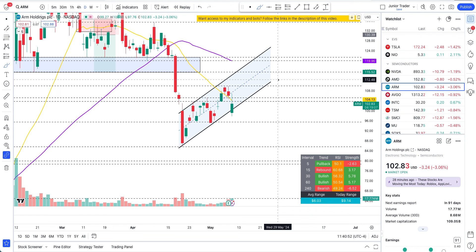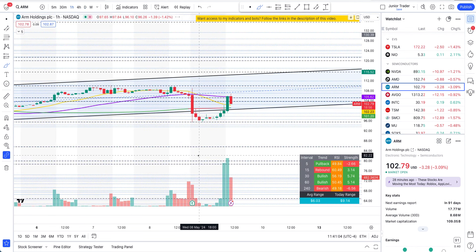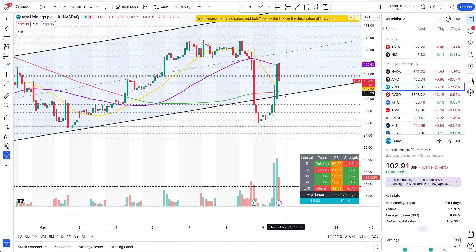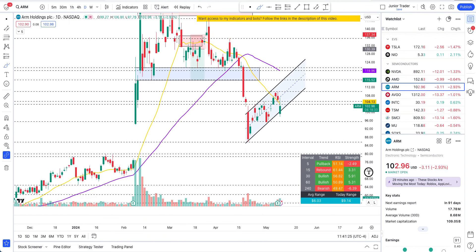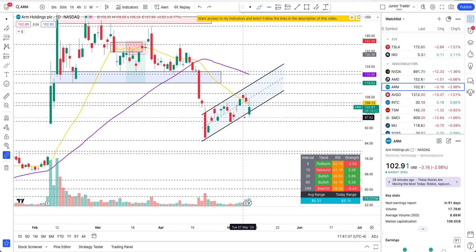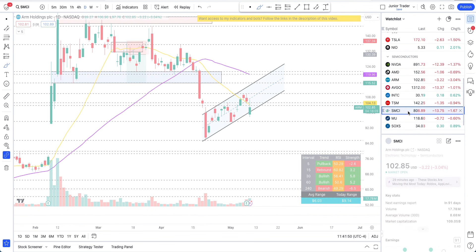If ARM stays above $105 or the 20-day moving average, you can expect upside continuation. Within the channel, treat the bottom as a level to watch. If it's holding, expect upside; if it doesn't hold, expect downside. The 200-hour moving average is right there. If it holds that, you can expect some upside. But the big plays on semiconductors are done — I mean we're still getting plays on NVIDIA, AMD, and ARM, but those massive crushing moves are done for now on ARM. If it recaptures above $104 to $105 and the 20-day moving average, then expect upside again.